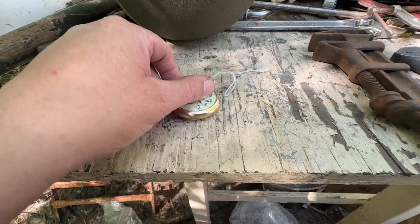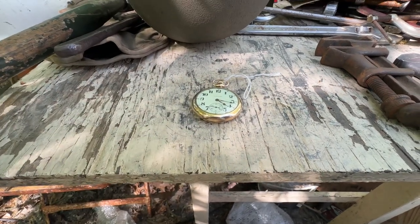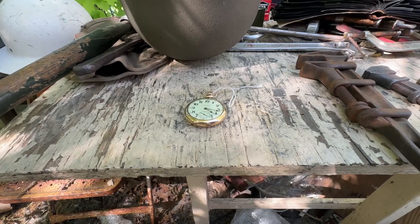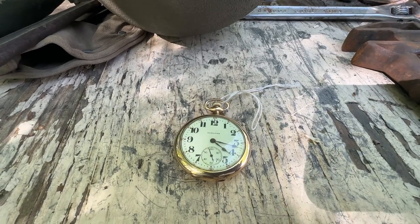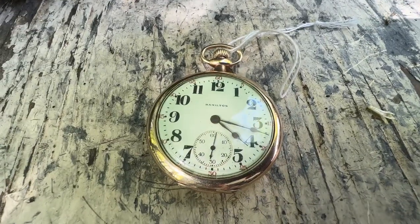It seems like every year I find at least one good running pocket watch at the flea market. Lucky strike on that one — it was $110, which is a giveaway price for a working Hamilton 974 like this. Look at that face — the dial is beautiful.